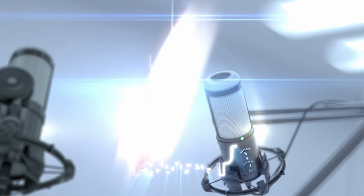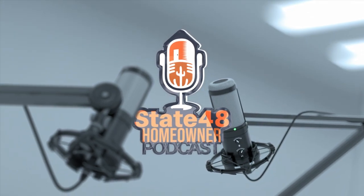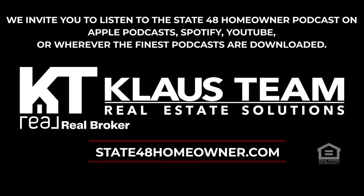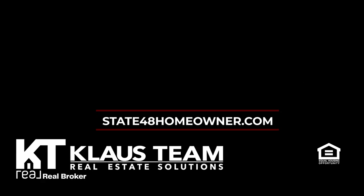Thank you so much, Chris. Thank you for having me — I appreciate it. Thanks for spending time with us this week at State 48 Homeowner, the ins and outs of owning an Arizona home. You can connect with us for more information, submit topics you'd like us to further discuss, see relevant videos, give us feedback, get your real estate questions answered, and more at state48homeowner.com.